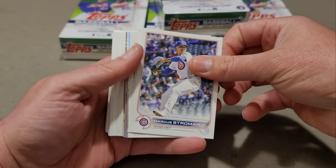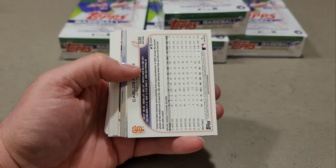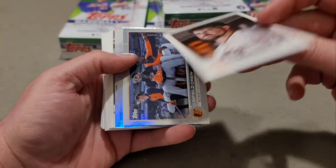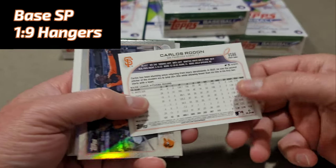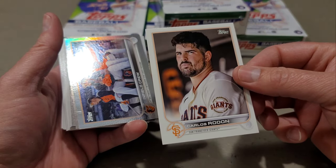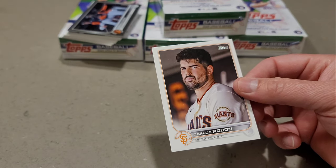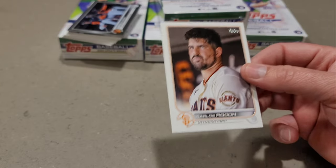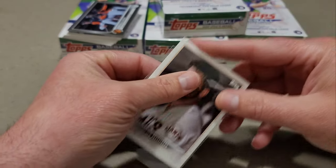We do have a backwards card coming up — it is Carlos Rodon. Is that a short print? That is a short print, number 59. So we start off with a Carlos Rodon short print. He looks mad or something — he ain't all for it. There's a short print there to start things off.